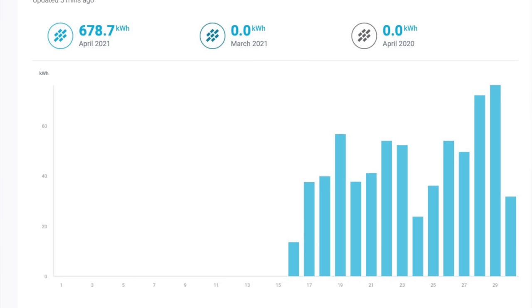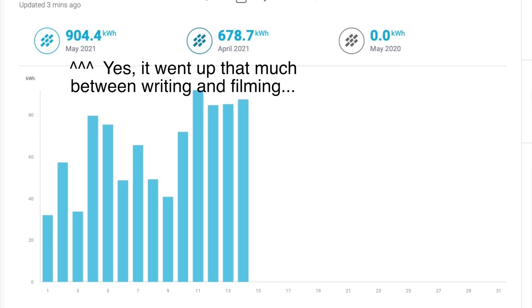Which brings me to the figures from Enphase. Bear in mind that the April figures — 678.7 kilowatt hours — are low because of that aforementioned bug. But the figures for May — 862.6 kilowatt hours — should be bang on the nose, and we're only on May 14th. Overall, the Enphase Envoy system thinks I have generated 1.5 megawatt hours of electricity in exactly four weeks, but I'm going to guess we're closer to 1.7 megawatt hours if the truth be known, because of those bugs.